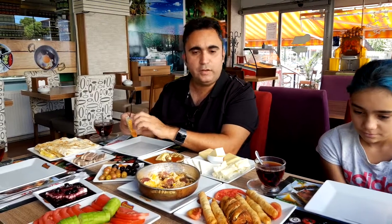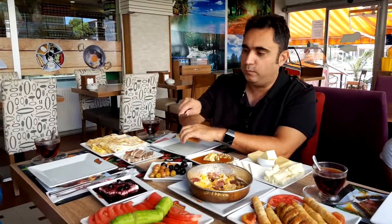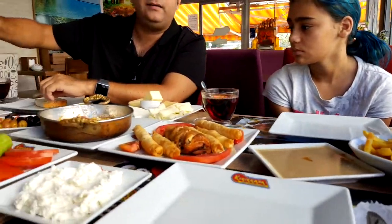Good morning from Turkey guys. This is a Turkish breakfast I've ordered today. It's for four people, roughly 60 TL. Extras are the chips, about 5 TL, and the gözleme is about 8 TL.